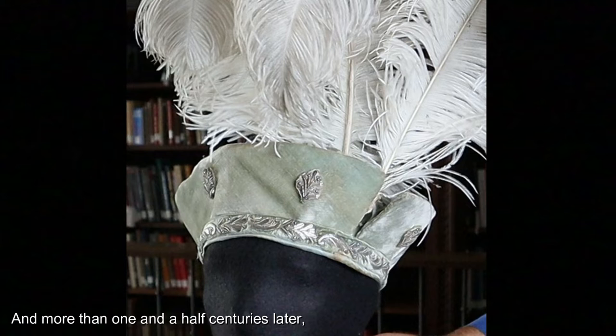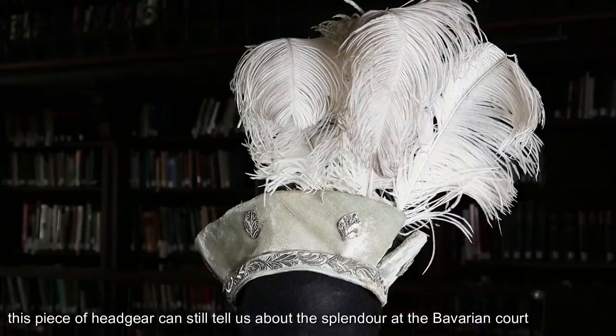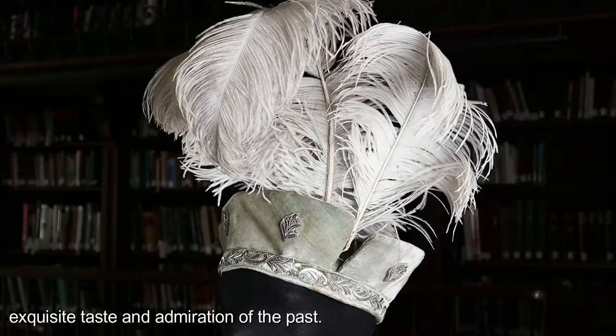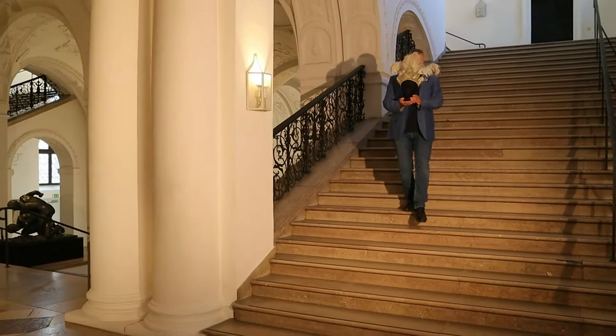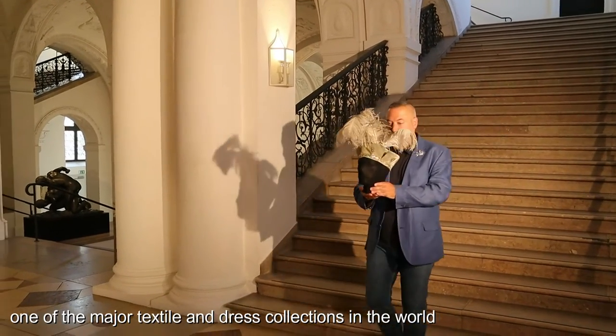And more than one and a half centuries later, this piece of headgear can still tell us about the splendour at the Bavarian court in the time of Ludwig II, as well as the king's exquisite taste and admiration of the past.